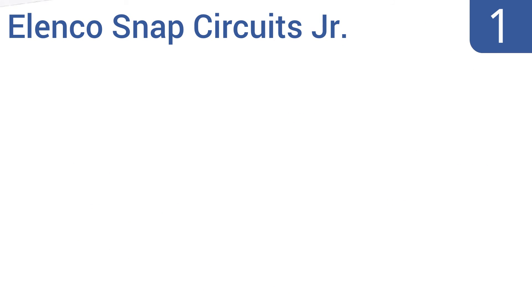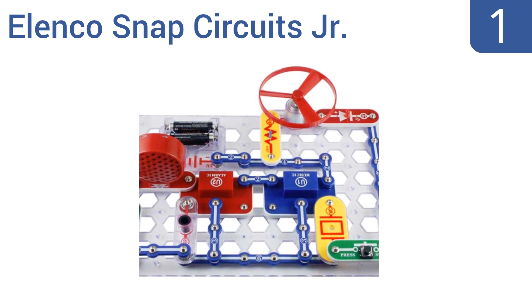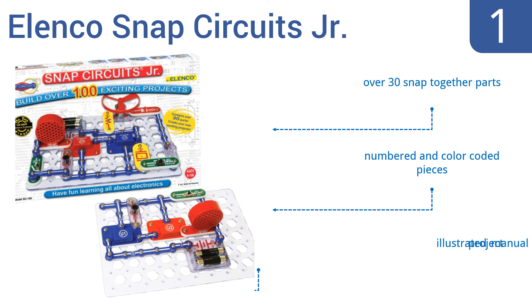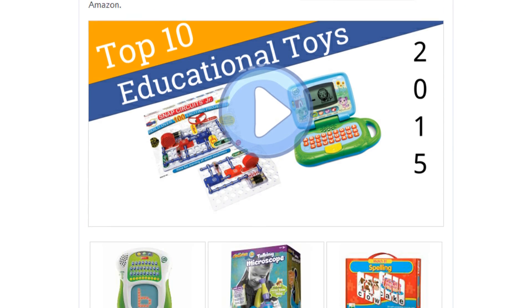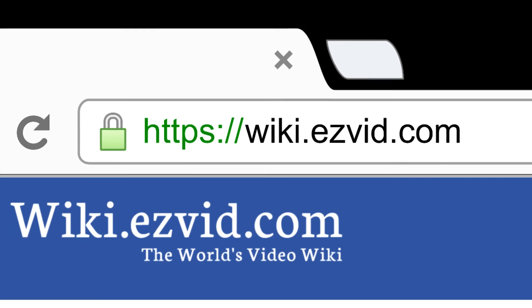And coming in at number 1 on our list, the Elenco Snap Circuits Junior lets children create real working circuits to make more than 100 different projects with flashing lights, sirens, and more. It's ideal for kids age 7 and up who have a passing interest in engineering and you're looking to encourage it. It includes over 30 snap-together parts, numbered and color-coded pieces, and an illustrated project manual. To see all this, go to wiki.easyvid.com and search for educational toys, or click beneath this video.